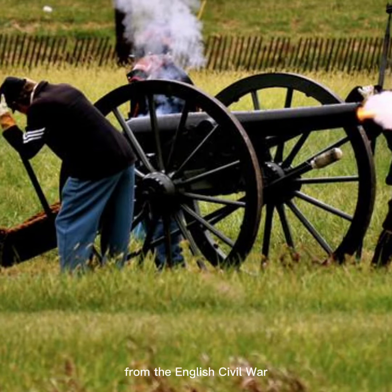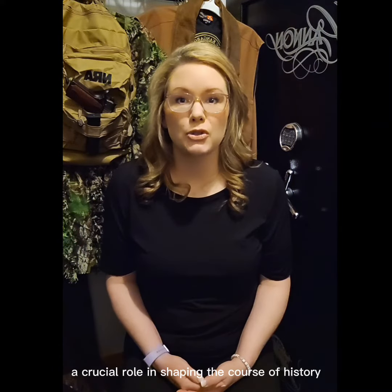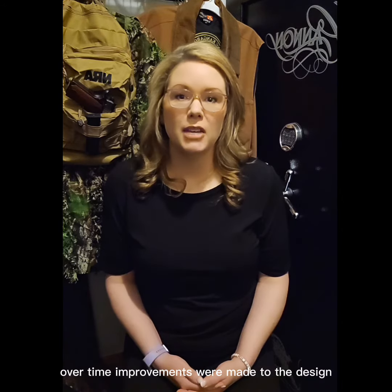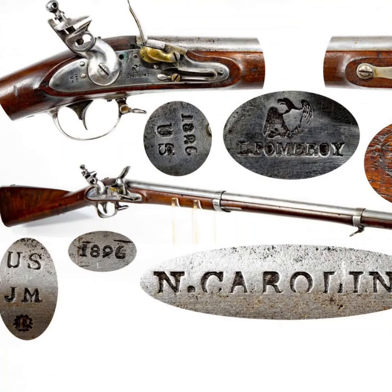From the English Civil War to the American Revolutionary War, the flintlock musket played a crucial role in shaping the course of history. Over time, improvements were made to the design, including refinements to the lock mechanism, barrel construction, and ammunition.